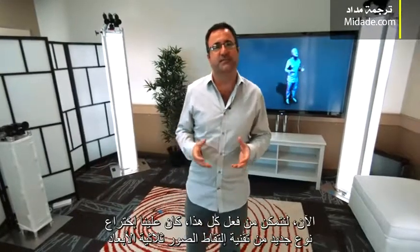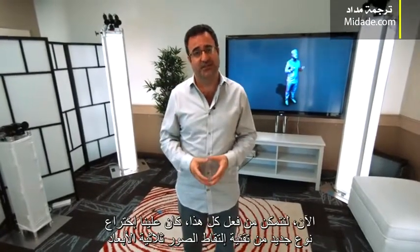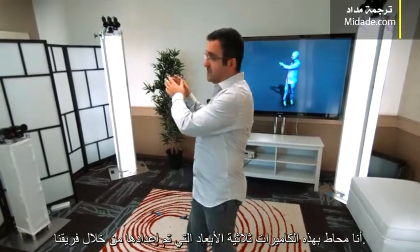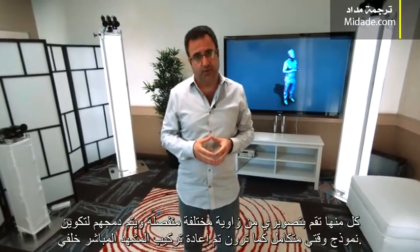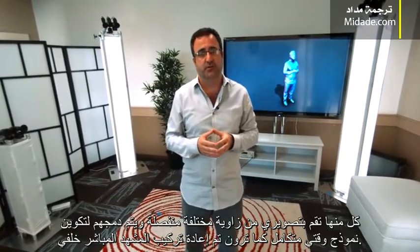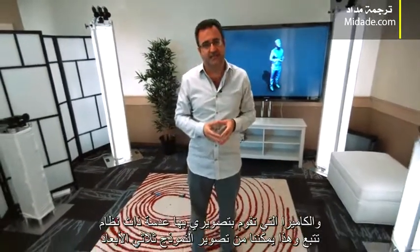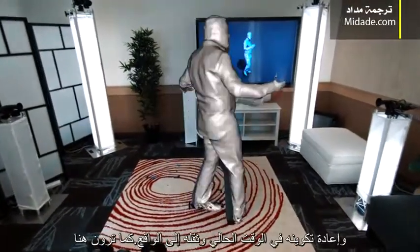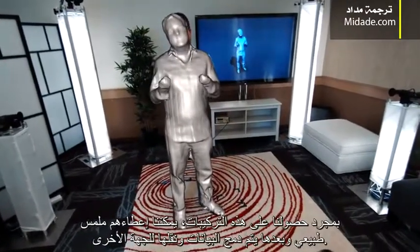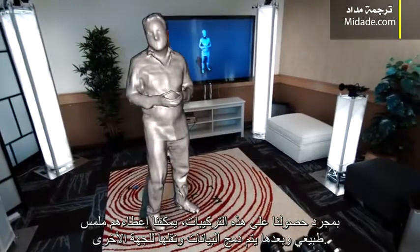Now, to make all this happen, we've had to create a new type of 3D capture technology. I'm surrounded by these 3D cameras that we've developed in our team. Each of them is capturing me from a separate viewpoint, and we're fusing this data together to create a temporally consistent model, as you can see reconstructed live behind me. The camera that's filming me has a HoloLens tracking system attached, and this allows us to take these 3D models and composite them in real time into the real world, as you can see here.